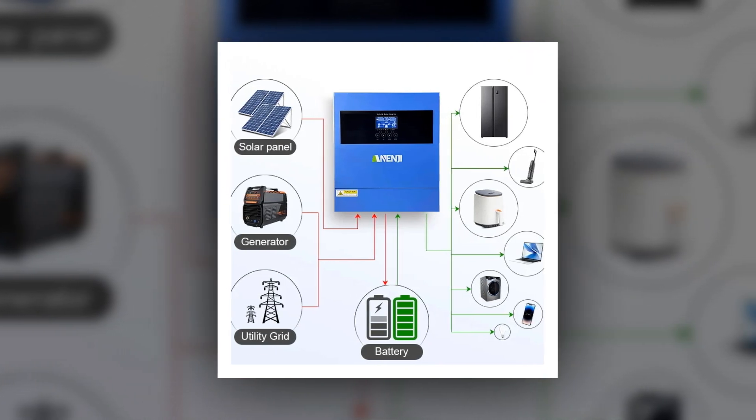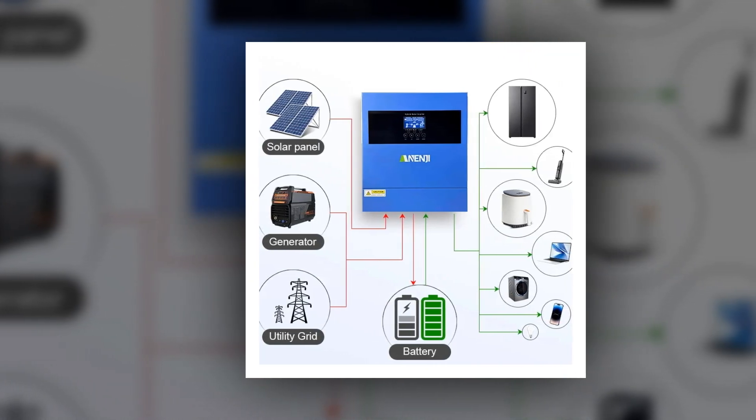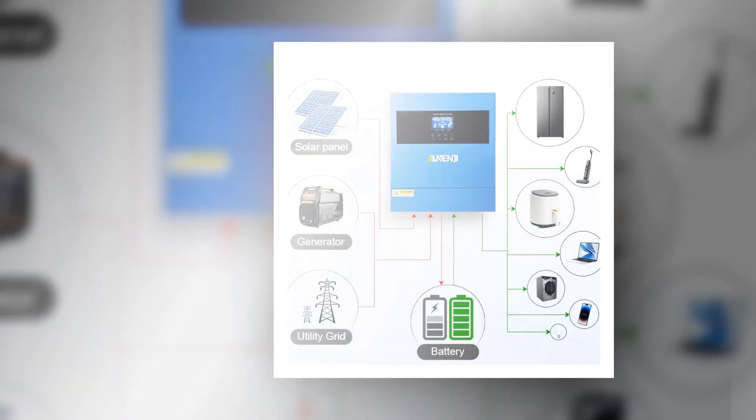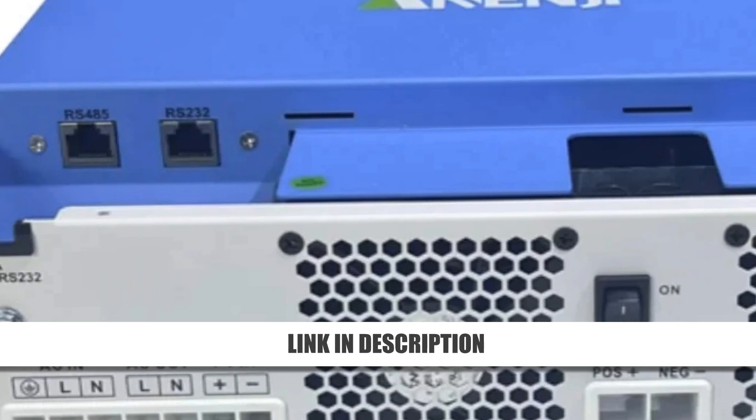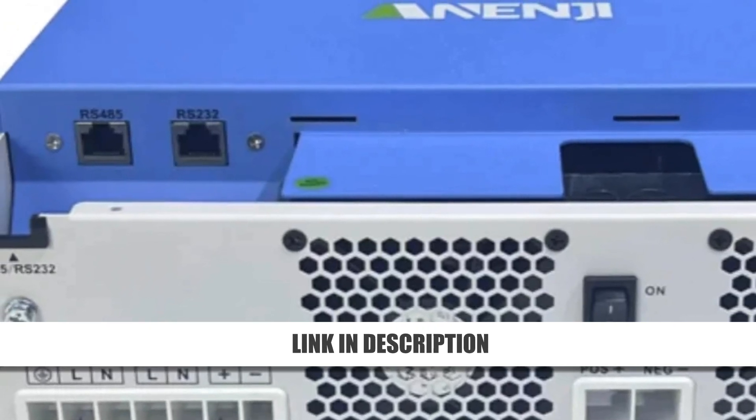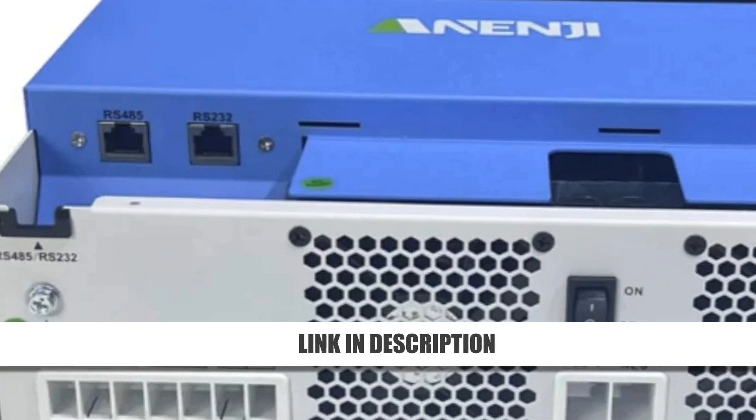Compact and efficient, it's a practical choice for modern homes. Currently priced at $269.65, 52% off, this inverter combines technology and value for an unmatched solar solution.